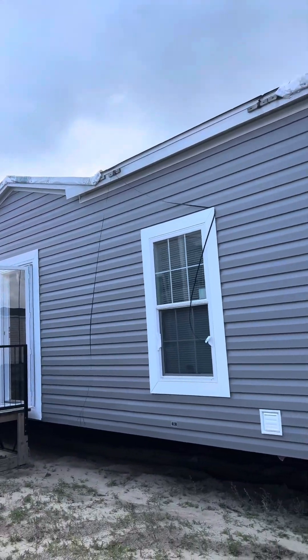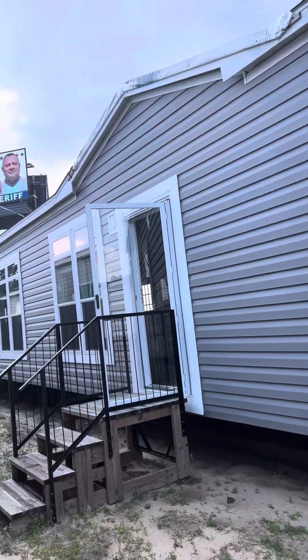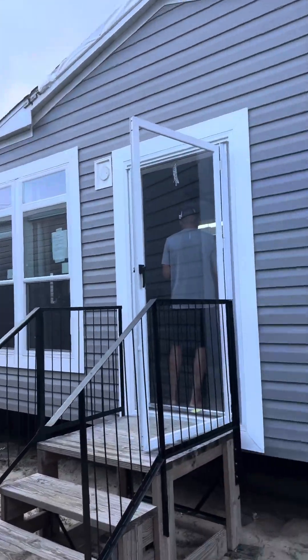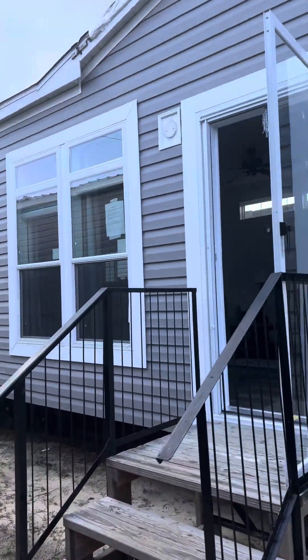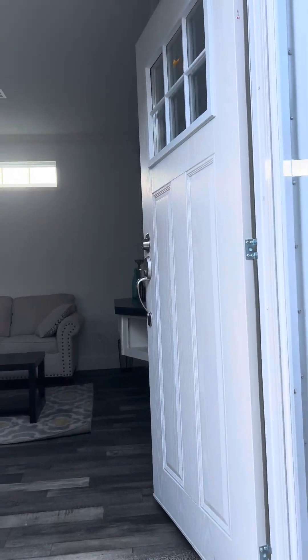This is my mobile home — it's a hundred thousand dollars including the setup. It's really nice on the inside. To tell you the truth, I never thought I would be interested in a mobile home.